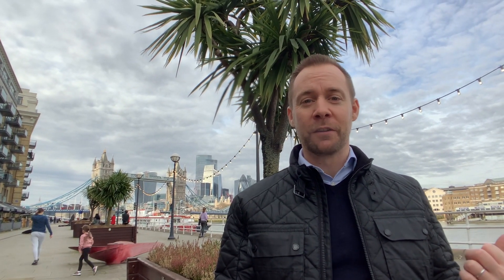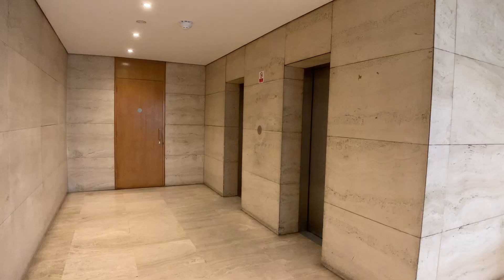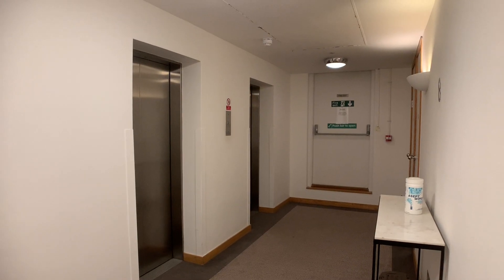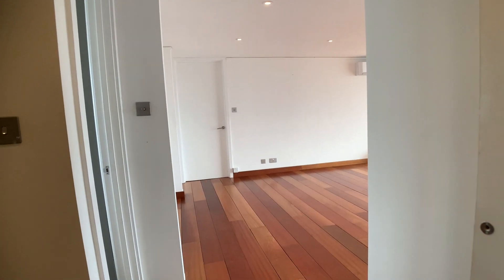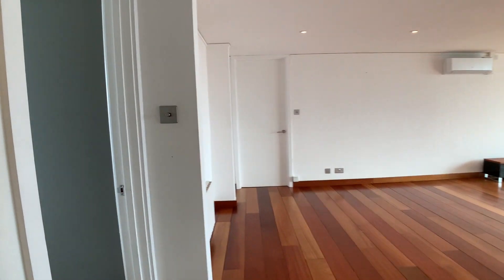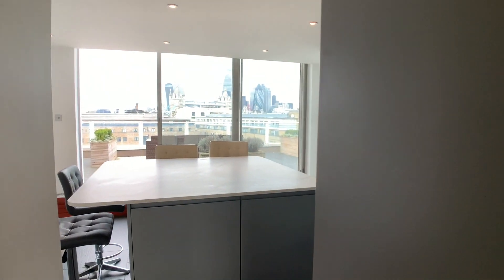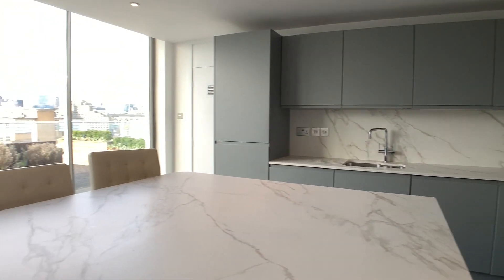I'm on my way to Cinnamon Wharf, which is just around the corner from the Tower Bridge waterfront, and I'm about to show you one of the biggest and nicest apartments in our rental portfolio. You're in for a treat. Let's go and have a look up to the top floor, which is floor number eight. I'm going to break the tradition and take you into the kitchen first, because it's by walking into the kitchen that you're greeted with that amazing view.